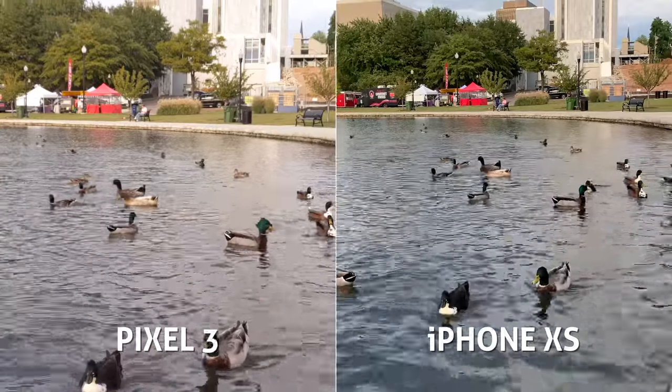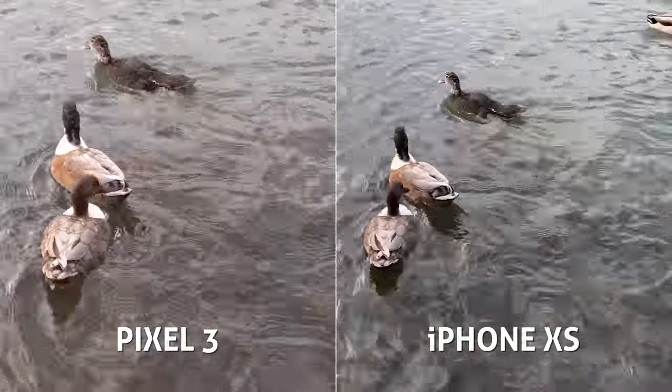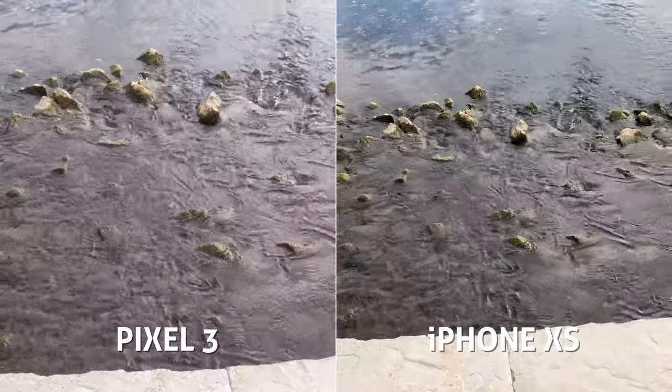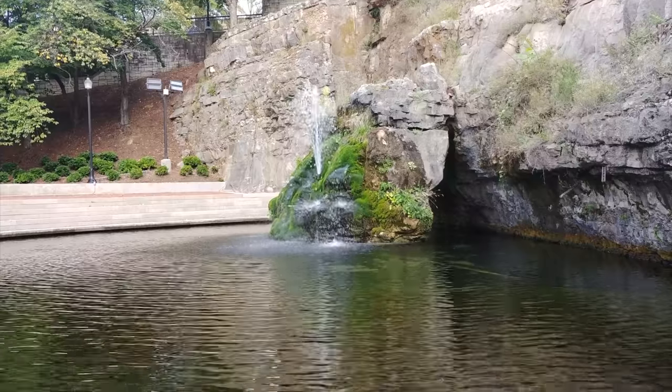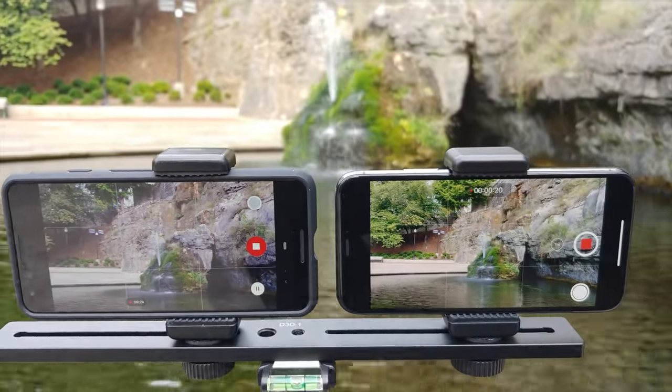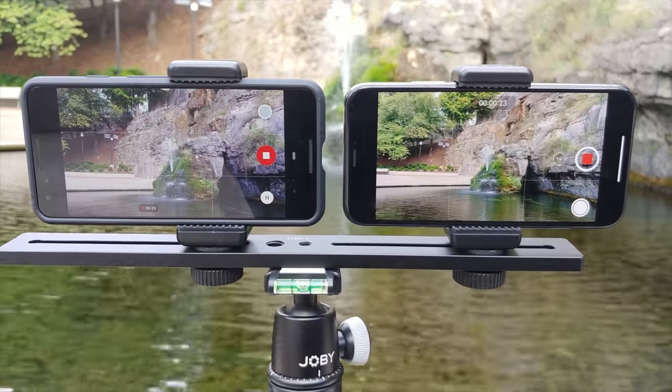Starting with video, 4K 30fps. Specs on each primary lens are quite similar: 12.2MP on the Pixel, 12MP on the iPhone. Both f1.8, 1.4 micron pixel size, and both feature optical image stabilization.